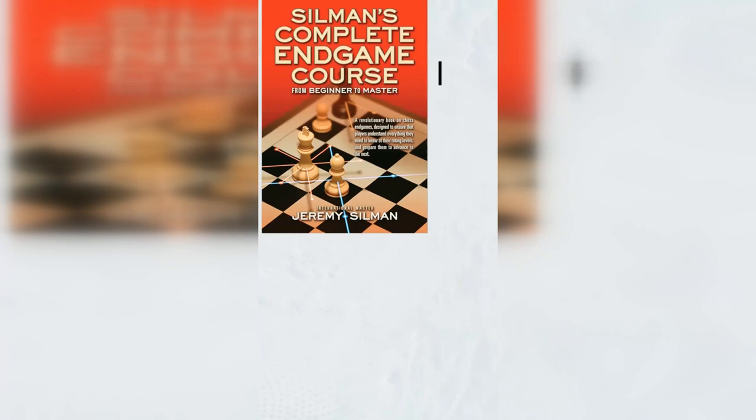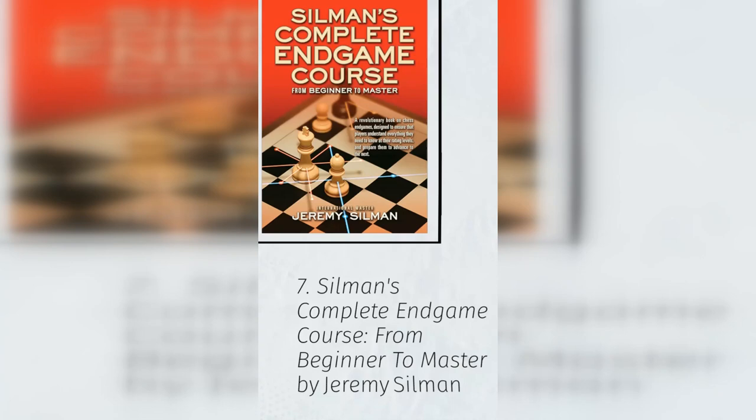7. Silman's Complete Endgame Course, from Beginner to Master by Jeremy Silman. There's nothing wrong with that if endgames interest you, but to become a better chess player, you're better off learning some basic and practical endgames that you will encounter in your own games. Silman's work gives you the guidelines, examples, and principles to learn what you need to know.